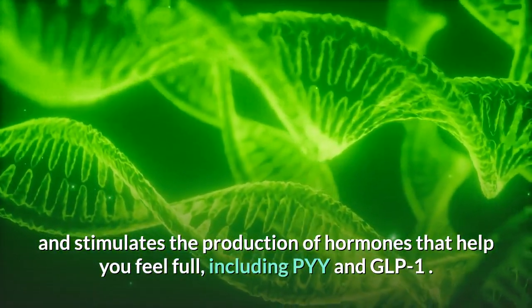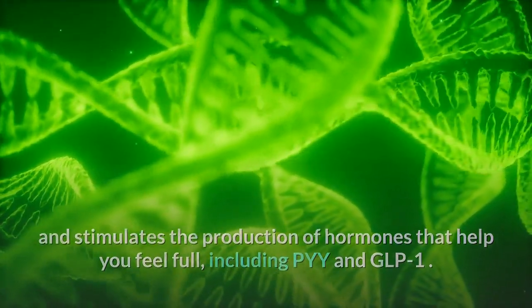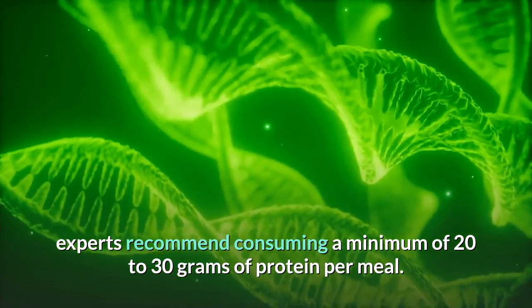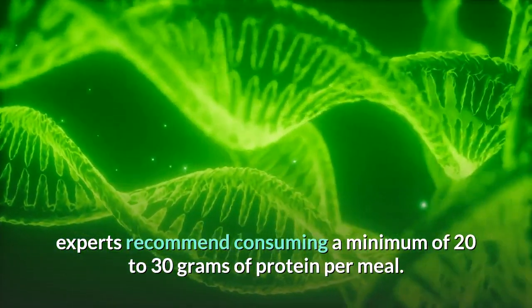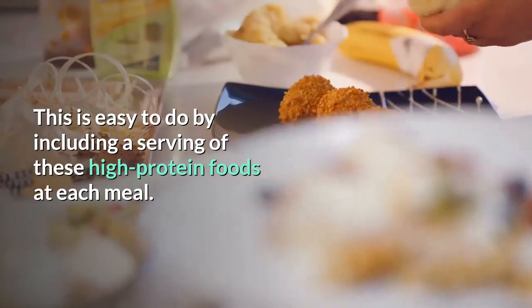Eating protein also stimulates the production of hormones that help you feel full, including PYY and GLP-1. To optimize hormone health, experts recommend consuming a minimum of 20 to 30 grams of protein per meal. This is easy to do by including a serving of high-protein foods at each meal.